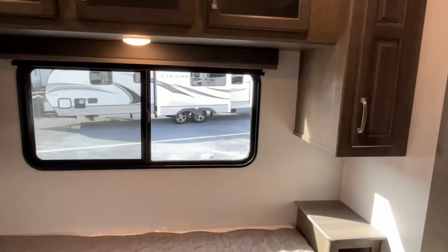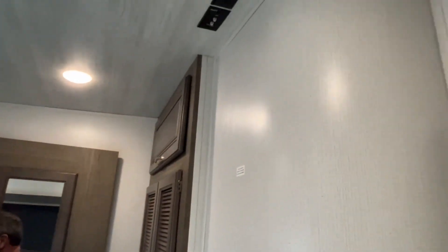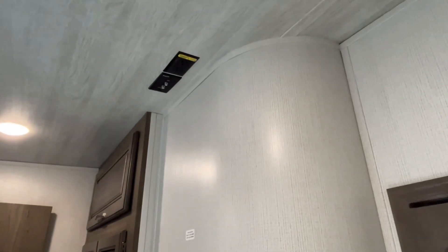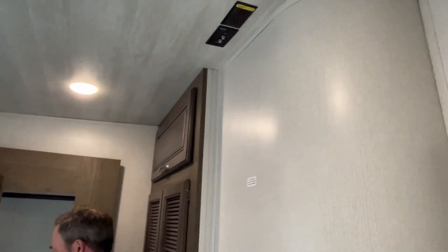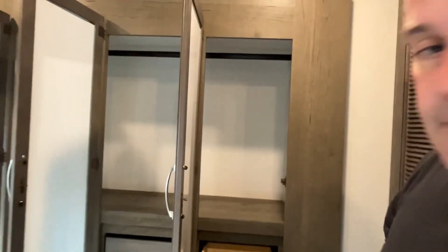Right up here is where your TV connections are. This has a wardrobe slide, so you've got hanging space all the way across your slide.